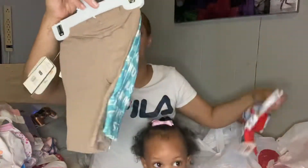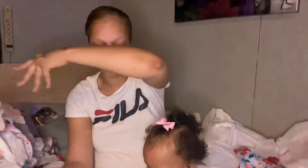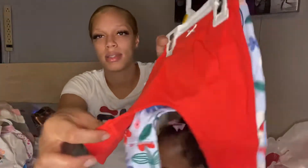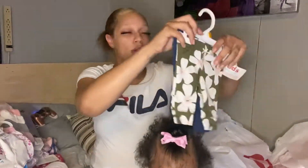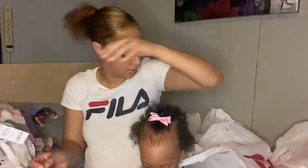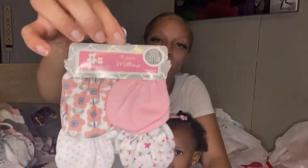We also have these cute little zero to three month pants, and then we also got these newborn pants. Let's see — I also got some more cute little newborn pants, and then we got these newborn pants.